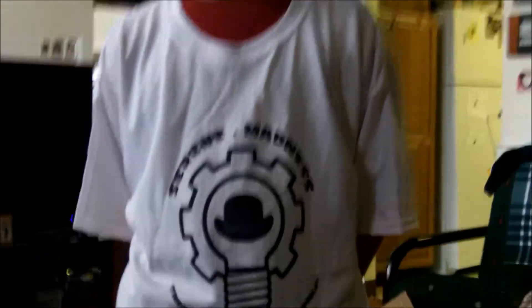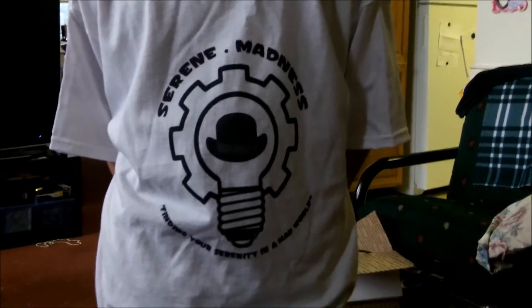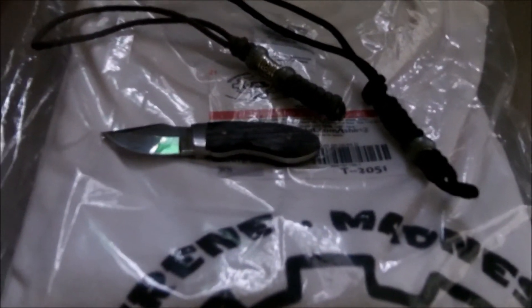So, modeled by mini — in prize pack number three you will get one of these t-shirts. I have two; that one's ours, and you will get this one, brand new. This is a size large. You'll get one of these. Here is prize pack number three for my 400-plus subscriber appreciation giveaway. You'll get one of the new prototype Serene Madness t-shirts — it's got the new logo and everything — in size large.